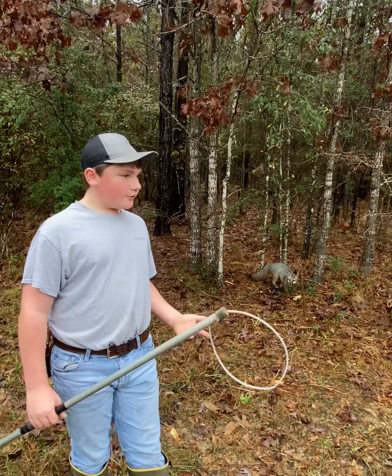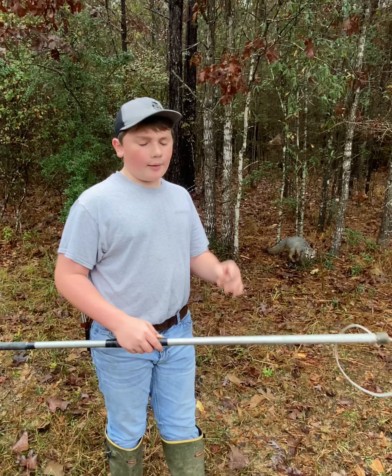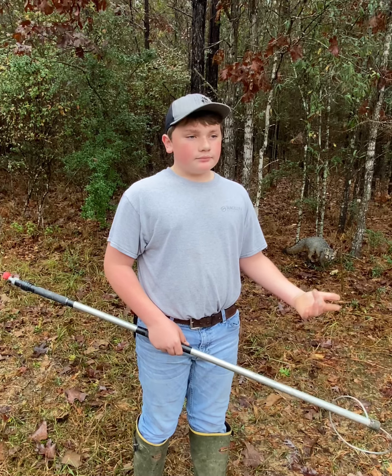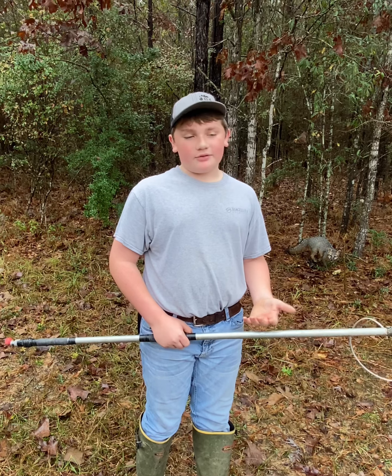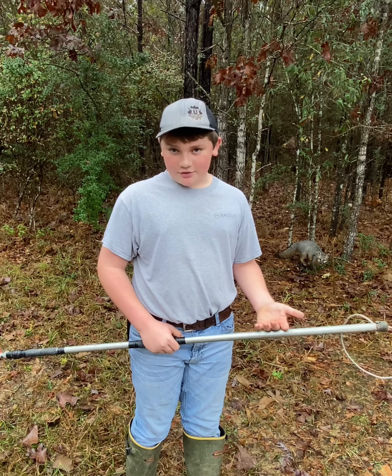Whenever you catch a fox — or really anything — I like to get a catch pole and bring it away from the trap. Because if you shoot it right there and it bleeds, it's not very good for the next animal to come. They'll smell that and they will be scared. So always bring your animal away from the trap whenever you're going to dispatch it.